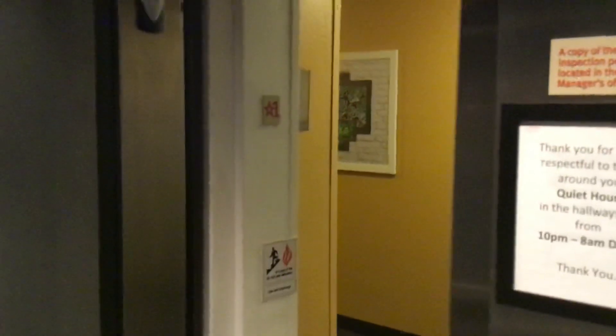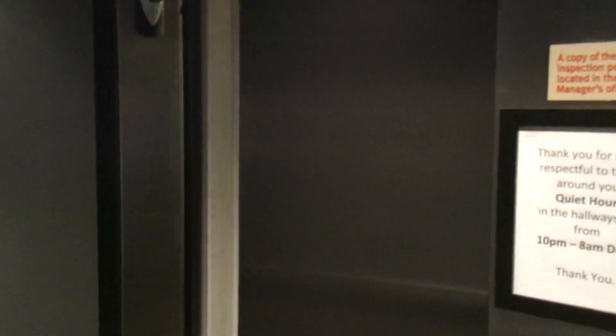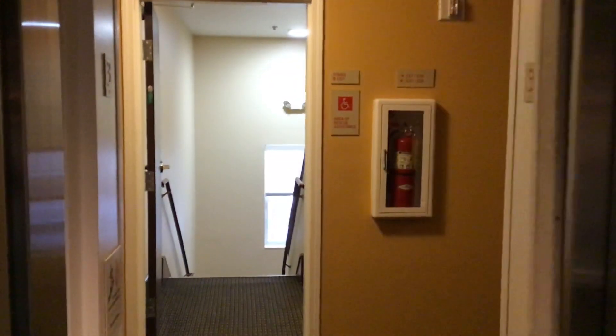Let's go up. Let's get a cab view. Pretty nice elevator for a hotel. I like the lights on top.